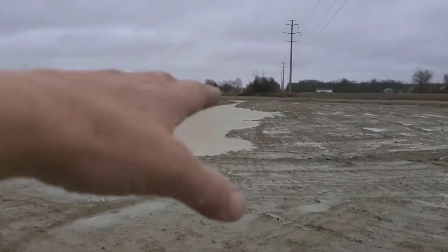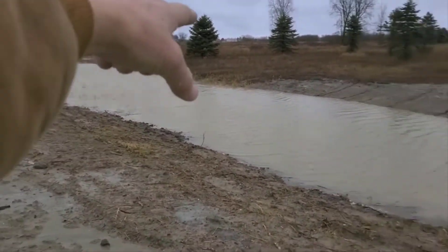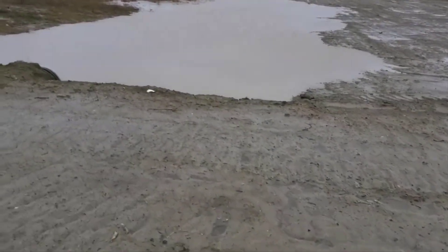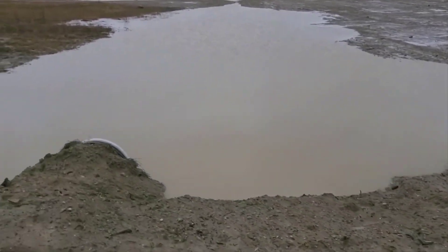This is a swale, and when the canal gets too high the water is supposed to back-feed and then go into the detention area. I'm thinking about it — it's just acting like another detention area for flood conditions and floodwater.